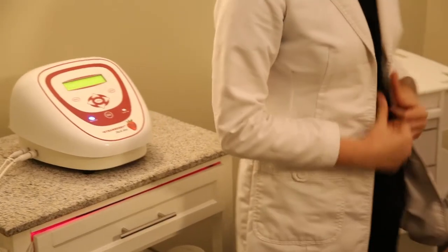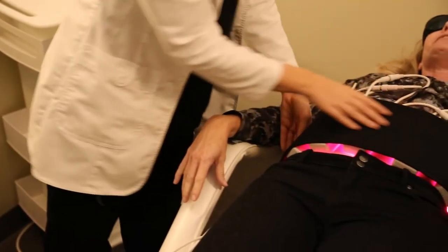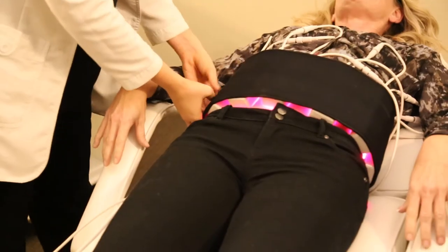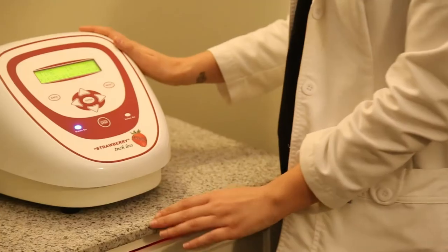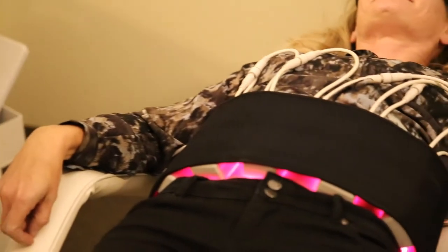In Jacksonville, we're the only med spa that has the Strawberry Laser Lipo machine. Our Strawberry Laser Lipo is an FDA-approved treatment for inch loss around troublesome areas such as the abdomen, which is pretty unique in the fact that someone can come in and have completely painless, no downtime inch loss.